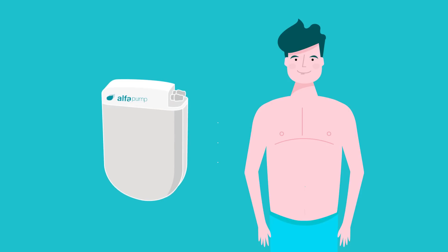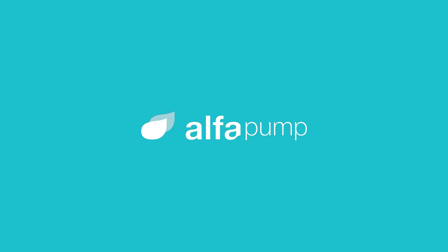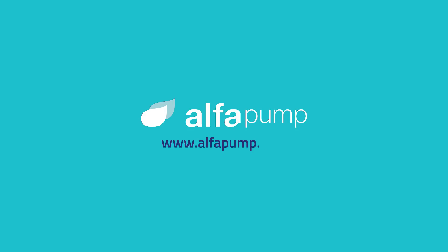Alpha Pump — an innovative solution to manage the accumulation of fluid in the abdomen. Contact us through www.alphapump.com.